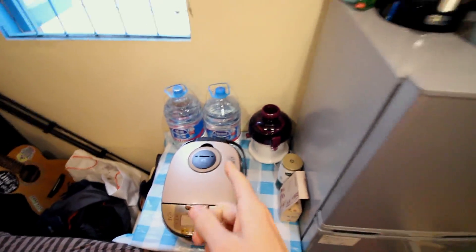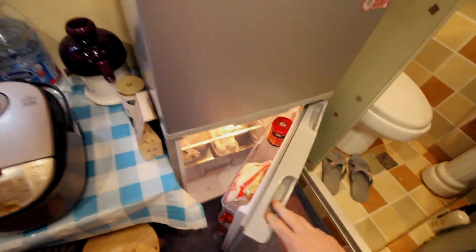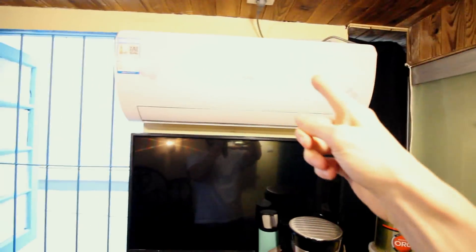Got my guitar, tripod, rice cooker, plenty of water. Got my refrigerator right here — all kinds of stuff in there. Coffee machine, oatmeal, bananas. Got a television and air con up here.